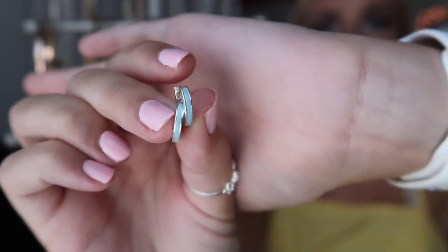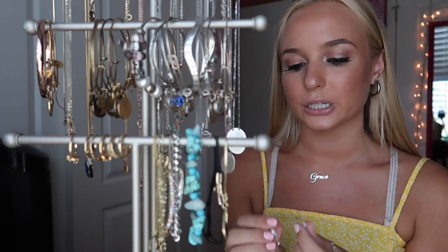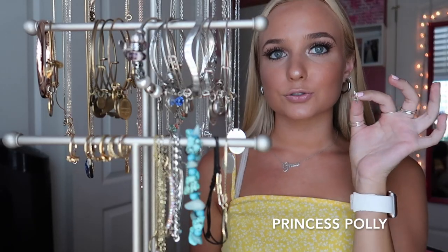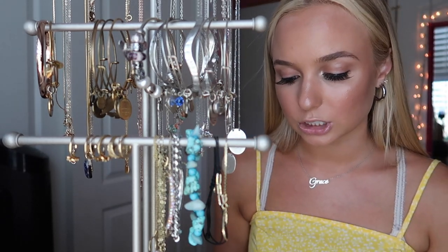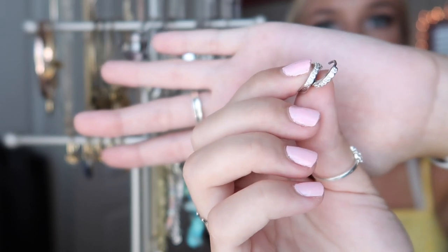The few pairs of earrings I have besides the ones I already showed: from Ana Luisa I have little huggy hoops — these are my favorite, I wear them every day and sleep in them. I also have some cute little hoops from Princess Polly. Then my basic diamond studs from Claire's sterling silver section. The last pair is from Sophia — also huggies in silver with cute little diamonds.